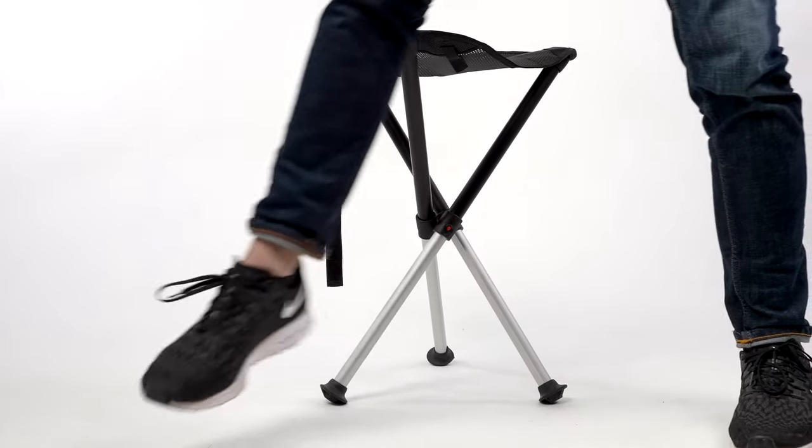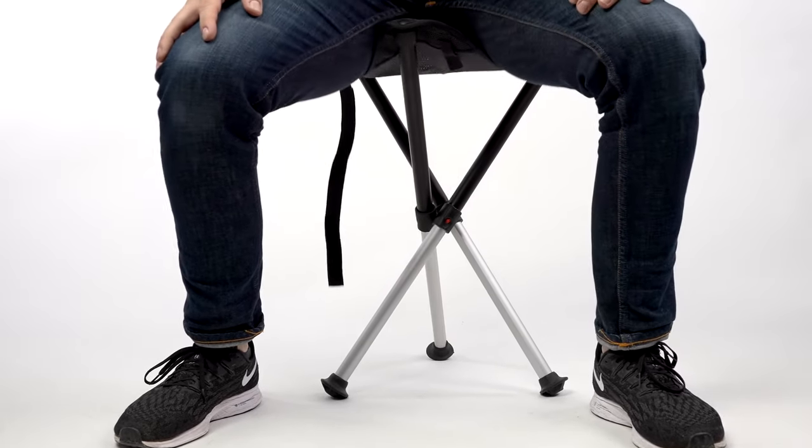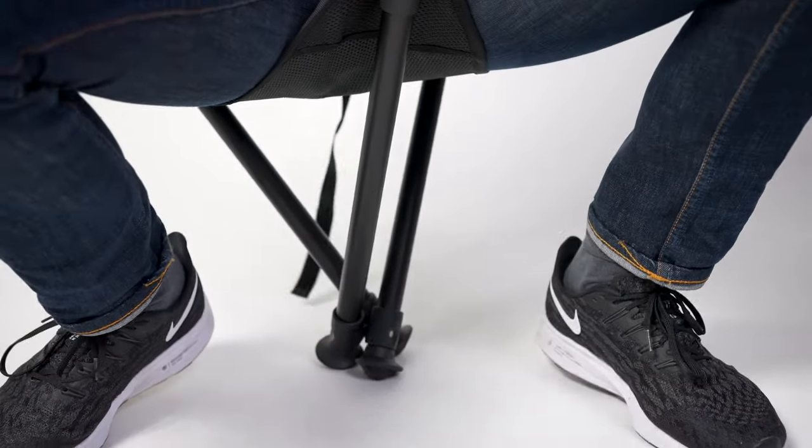All Walkstool models are made in our factory in Sweden and have a lightweight construction with telescopic legs in aluminum. By not extending the telescopic legs, you will be able to use Walkstool at a lower sitting height as well.